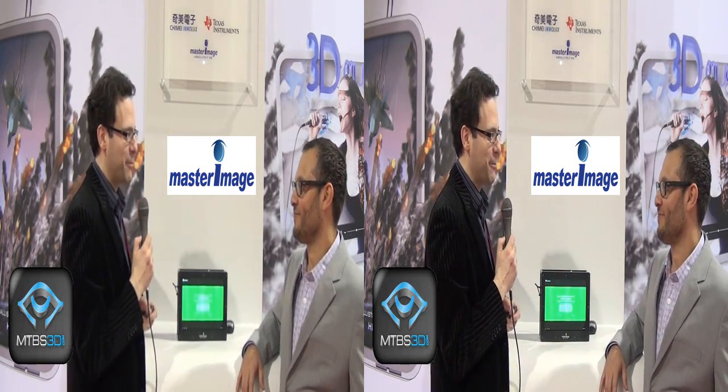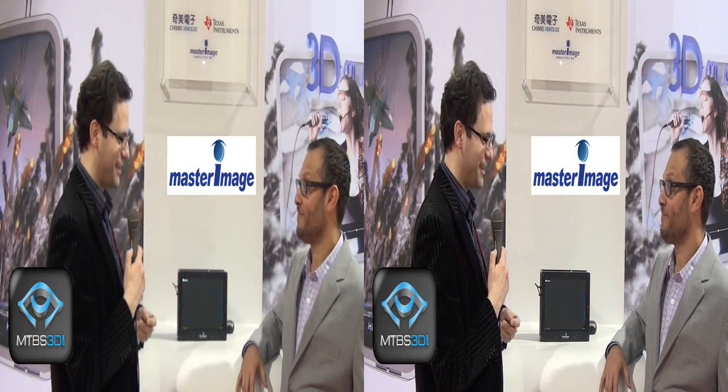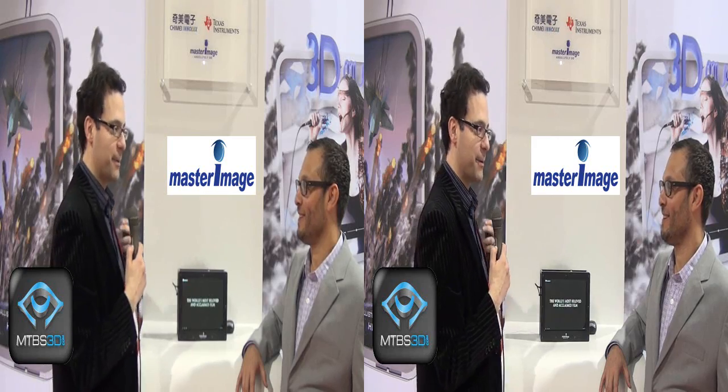This is Neil Schneider for MTBS TV at CES 2012. I'm joined by Matt List, VP of Marketing for Master Image 3D. Welcome to the program, Matt. It's been a good show for 3D so far. So tell us about Master Image — we interviewed them last year, which was very popular. But for those who aren't familiar, tell us a little bit about the company.